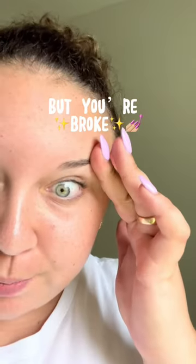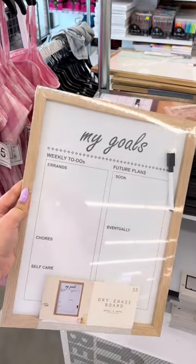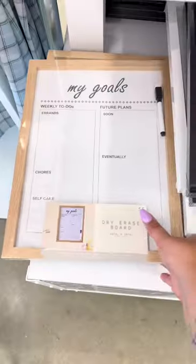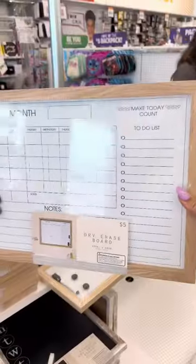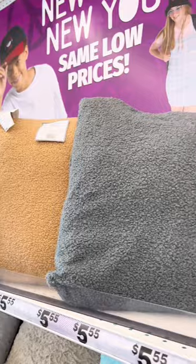So you want a cute apartment but you're broke — welcome to bougie on a budget. Today I'm at Five Below in the back to school section. They had some really cool organizational boards, so I definitely grabbed one for myself. They also had some really cute pillows out that can match literally any space.